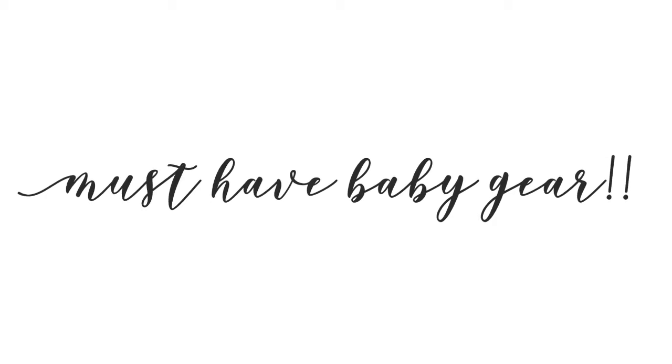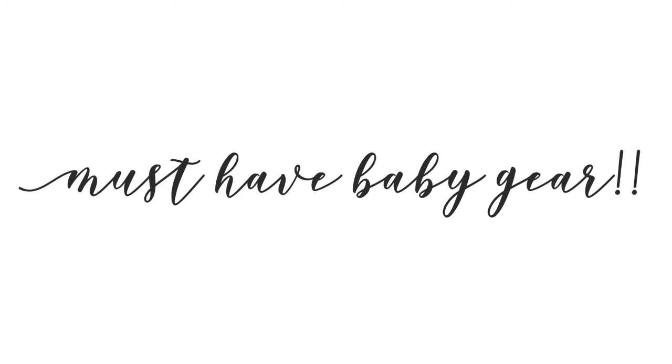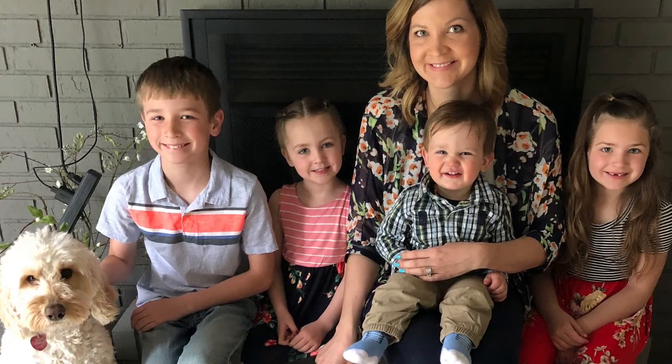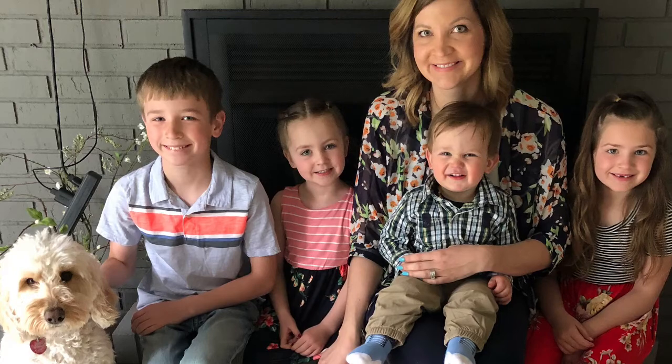Hi guys, Heather Marco here hopping on today to share some of my must-have baby gear with you guys. I'm a mom of four. My oldest is nine and my youngest is 14 months, so I feel like I have quite a bit of experience trying different baby gear items.